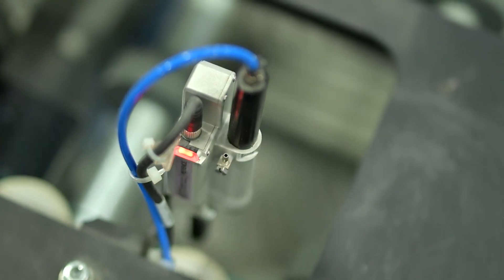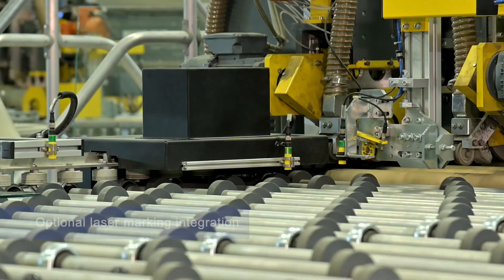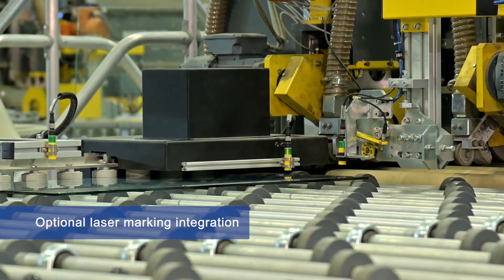As an option, Bentler can also integrate and communicate to the customer's laser marking device.